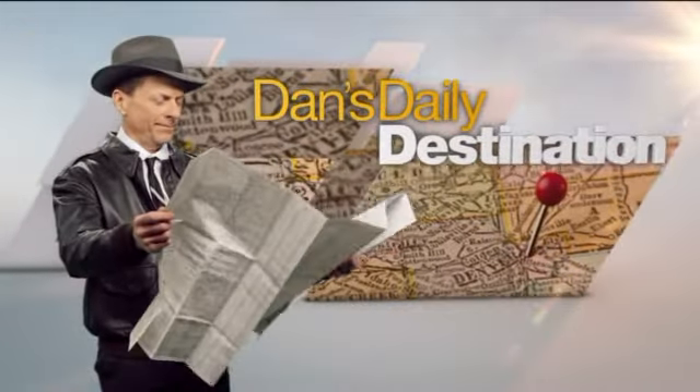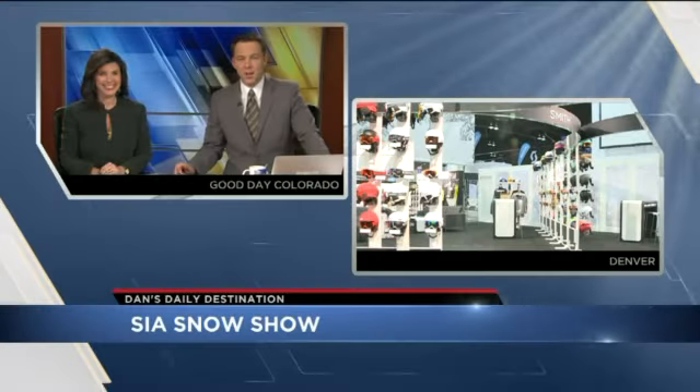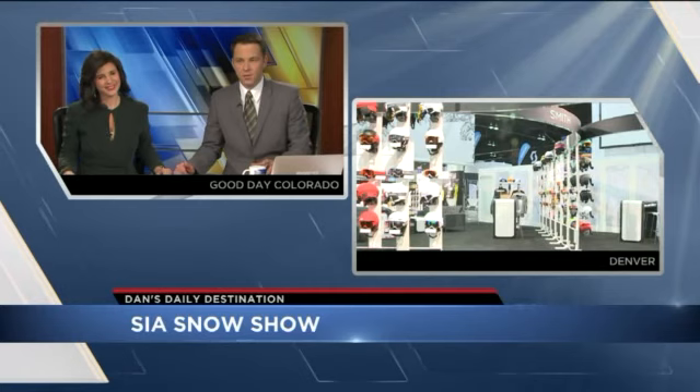Kent 747, it is time for Dan DeRue's Daily Destination. Today, the 2015 SIA Snow Show kicks off in Denver. It's always a cool event — it's our first chance to see the newest gear and trends for skiers and snowboarders. It's not open to the public, but we've got you hooked up because Dan DeRue is live there at the convention center with an inside look at all the stuff we need to buy for this ski season.